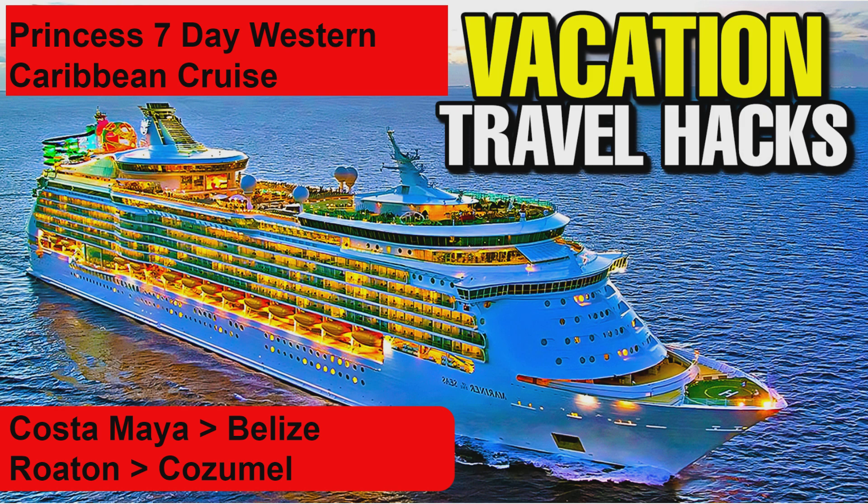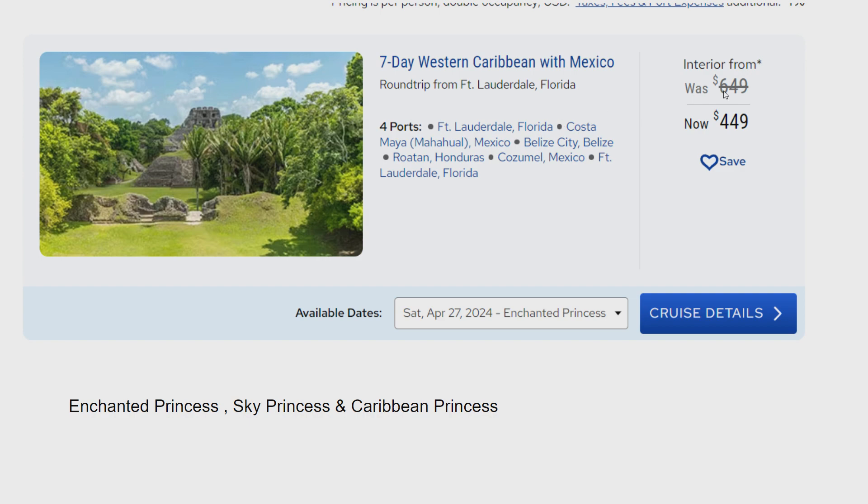We'll also give a high-level overview of some paid excursions available at each port of call. This cruise starts in Fort Lauderdale. The price was $6.49, is now $4.49 — that's the cheapest you can get it. Your three ship options, depending upon the date you select, are the Enchanted Princess, Sky Princess, and Caribbean Princess.